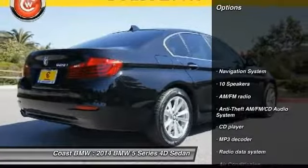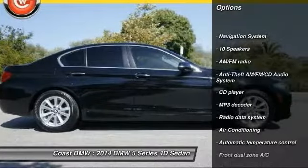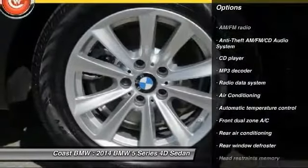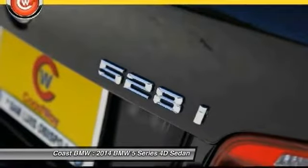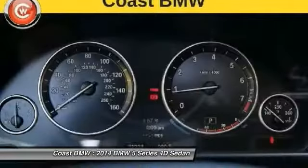Power passenger seat, traction control, navigation system, leather wrapped steering wheel, dual airbags, air conditioning, power steering, four wheel disc brakes, universal garage door opener, security system.